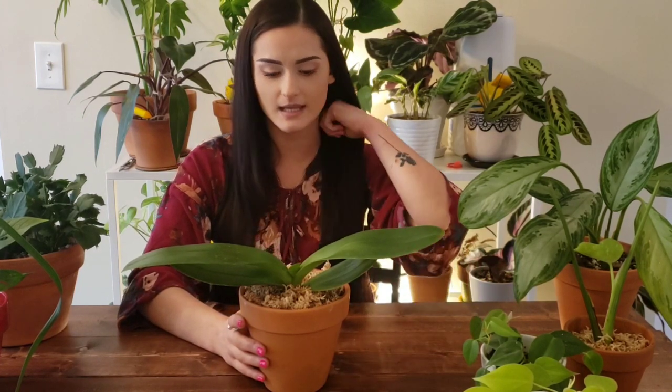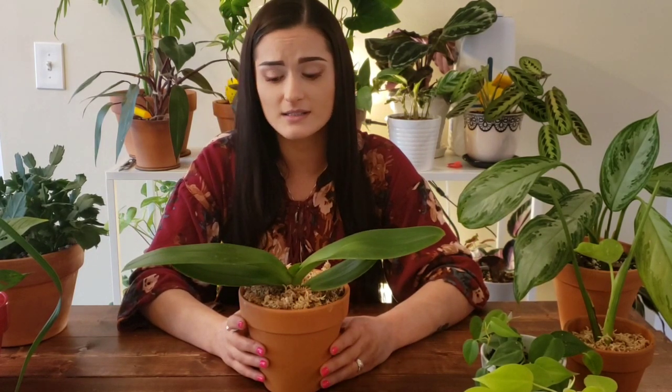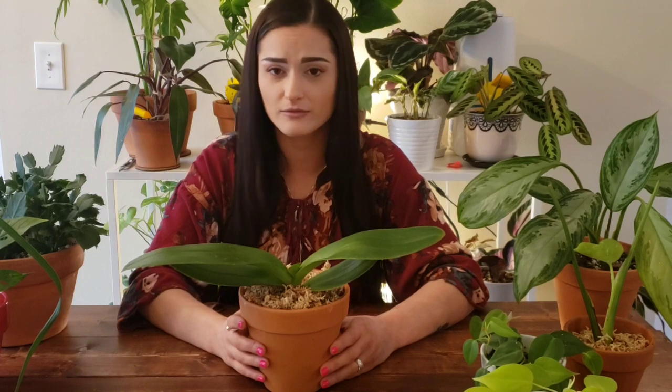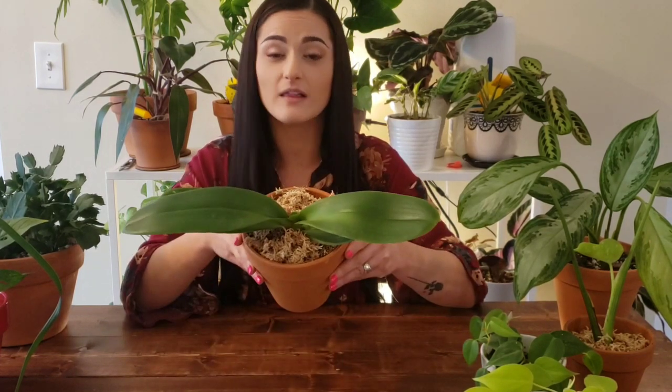This is one of the three Phalaenopsis orchids — I didn't feel the need to put all three on this table because they look exactly the same. But it was free and I'm sure I'm going to take great care of it until I can find someone who really will care for it properly. There you go — a free Phalaenopsis orchid.